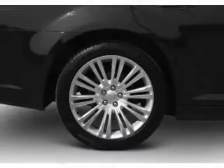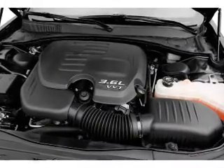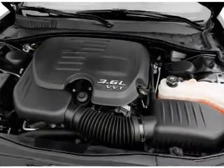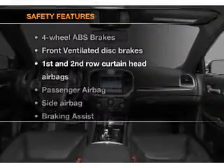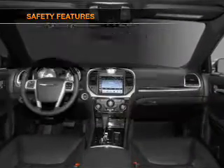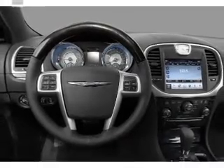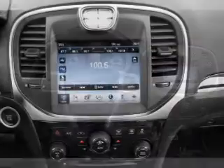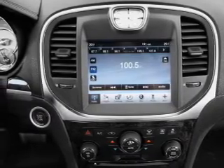Air conditioning, power door locks, power windows, power steering, cruise control, power mirrors, and AM/FM stereo with a CD player. For your peace of mind, the following safety equipment is included: front ventilated disc brakes, passenger airbag, side airbag, curtain head airbags, stability control, and daytime running lights. Call today to schedule a test drive.